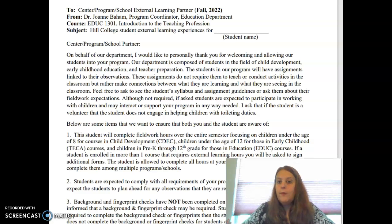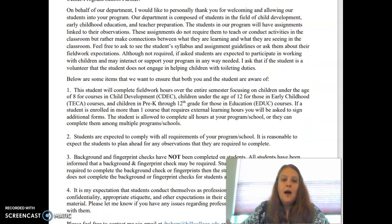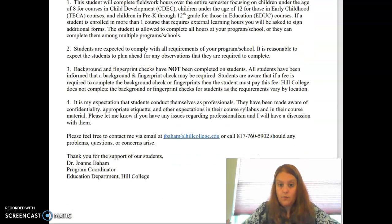This letter gives the program a little background — all the stuff we've already talked about. It covers the hours and the ages you would need to work with based on where your class is. It tells them that you have to comply with any requirements they have if you want to observe at that location, that we don't do background and fingerprinting, and that we have an expectation of professionalism. It also gives them my contact information. Some places will require a letter from your instructor saying that you are in this class.